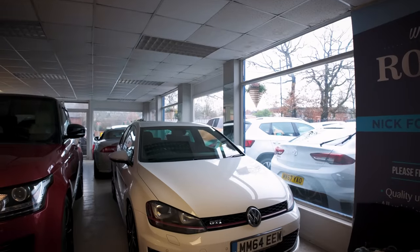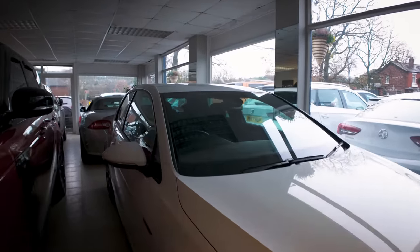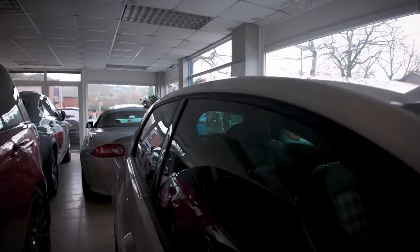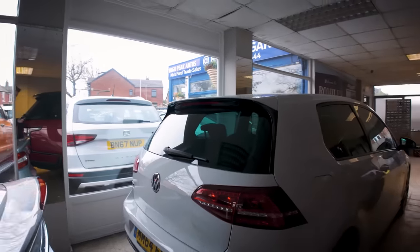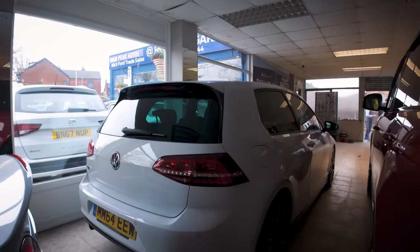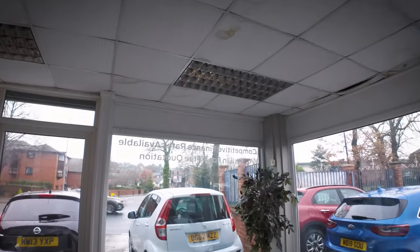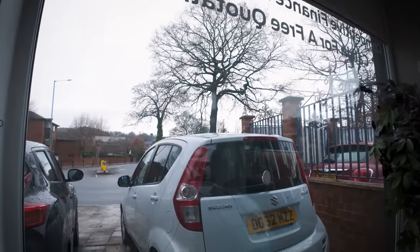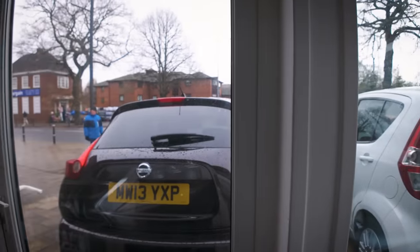Last but not least is this 2014 Golf GTI — it's a manual, only done 40,000 miles, and again a really nice car. So we've got plenty of stock really. Out the front we've also got a Suzuki Splash Automatic — a full auto, not a semi-auto.